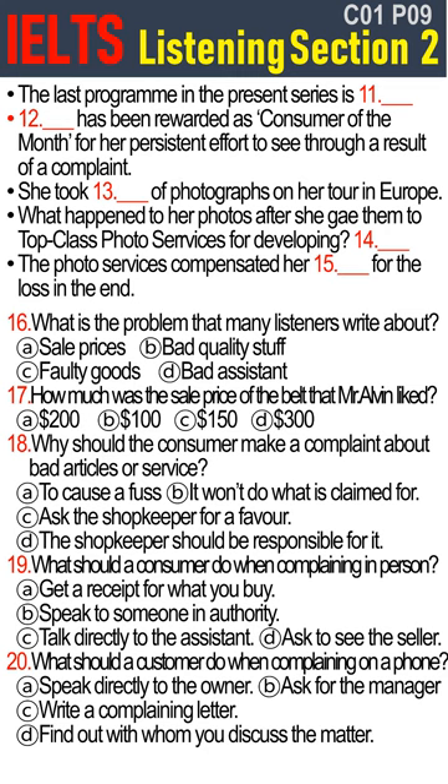Hello everyone. Welcome again to Consumer's Choice, which is the last in our present series. We'll be back again after summer break with a new series. But first, in today's programme, we start off with the missing photographs. We'll tell you a story of Miss Patty Ching, one of our listeners, and how she has qualified for our Consumer of the Month award with her determination.